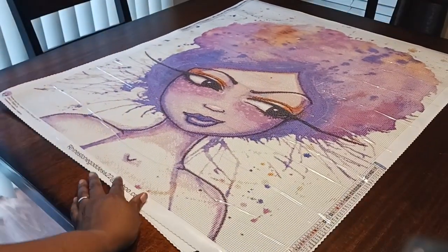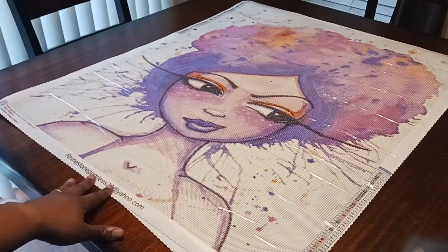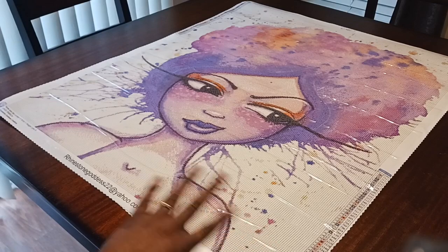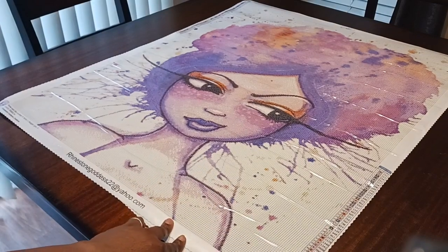The very first one is going to be for an event. Unfortunately I don't have the event information right now, but I will put it in the description box below. It is for an event starting September the 11th through October the 11th. The canvas is from Rhinestone Goddess — it has 49 colors, and I think I chose no ABs, but I'm not sure.